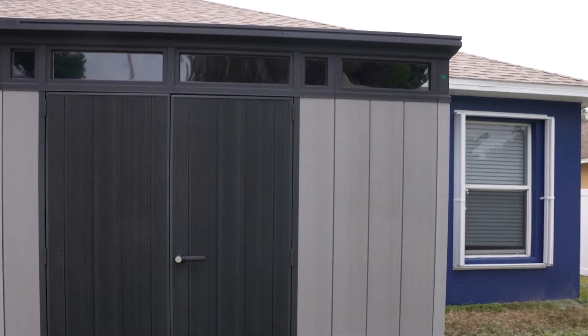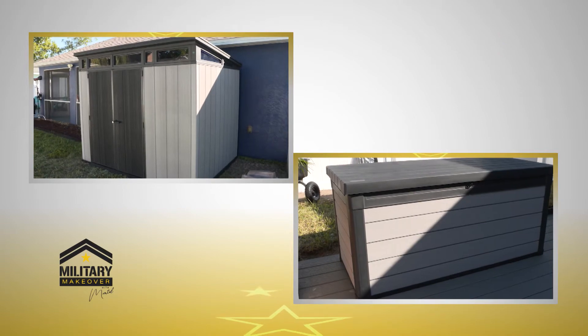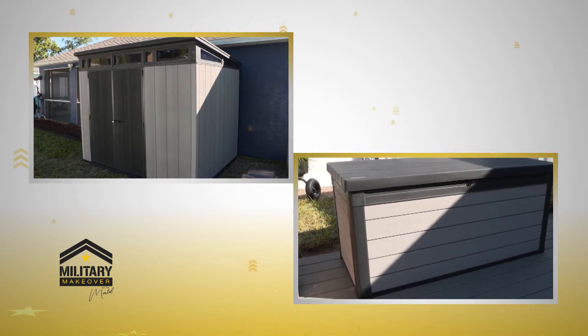We also have the shed — it's awesome, it's a walk-in shed, nine by seven feet. You get the skylight from the windows and it's just a great way to keep things safe and put things away. Here in Florida with the heat and rain, it's very important that products are durable. Both the shed and the deck box are weather resistant — you can put anything from your backyard inside and keep it safe, stored away, and it won't get wet.